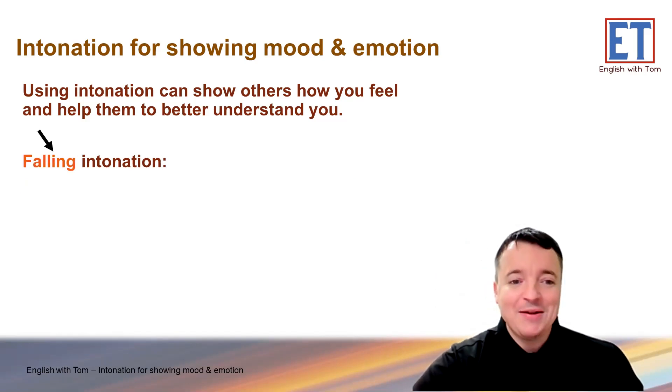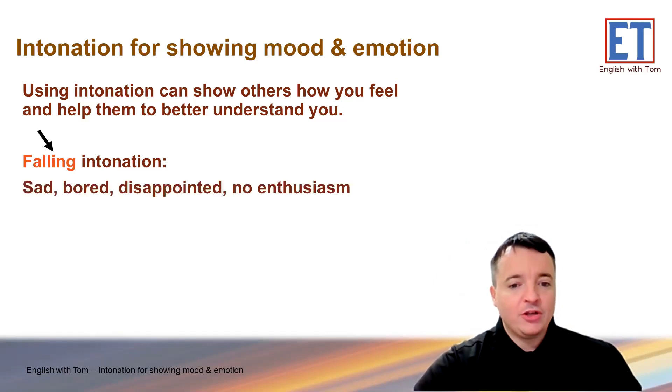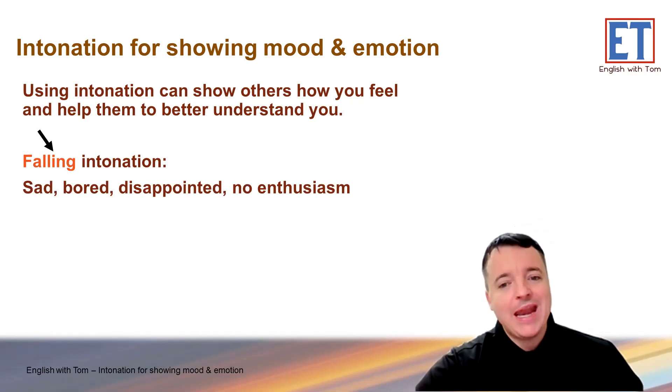What do you think about falling intonation? What kind of feelings or moods does that show? Falling intonation shows you're sad about what you hear, that you're bored, disappointed about something, or it can show no enthusiasm — that you don't care about something. So generally, falling intonation signals negative emotions.